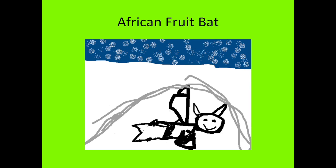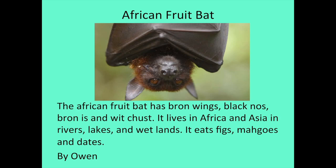Hi, my name is Olin. The animal I researched is the African fruit bat. The African fruit bat has brown wings, a black nose, and brown eyes. It lives in Africa and Asia in rivers, lakes, and wetlands. It eats figs, mangoes, and dates.